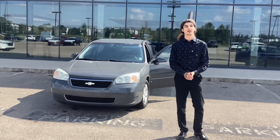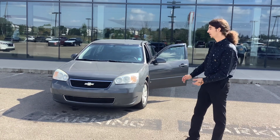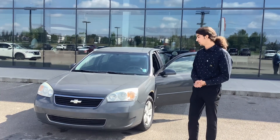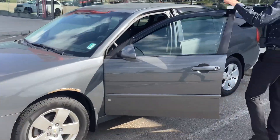Hi Justin, it's Lauren from Northside Nissan. Today I wanted to take the chance to show off our Malibu 07. This one's an LT. It's got the 2.4 four-cylinder engine. It's got some beautiful alloy rims. You can see just a little rust above the wheel wells there.